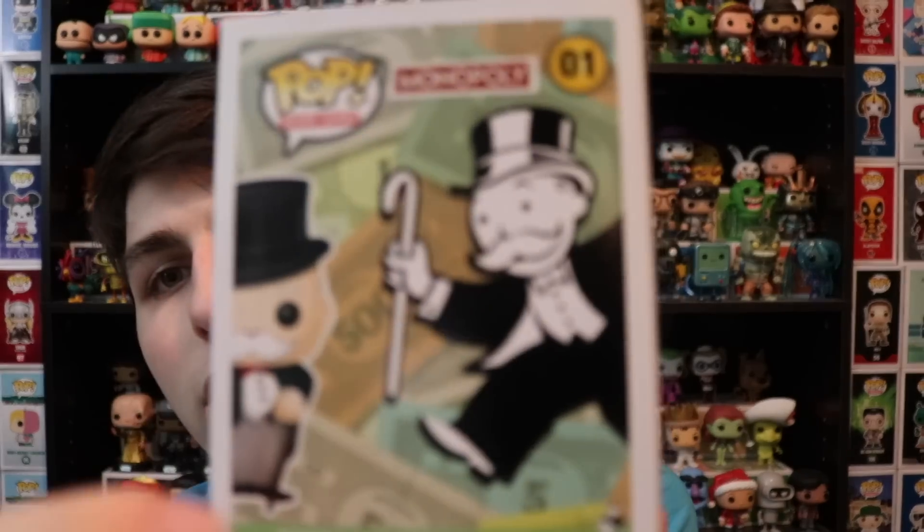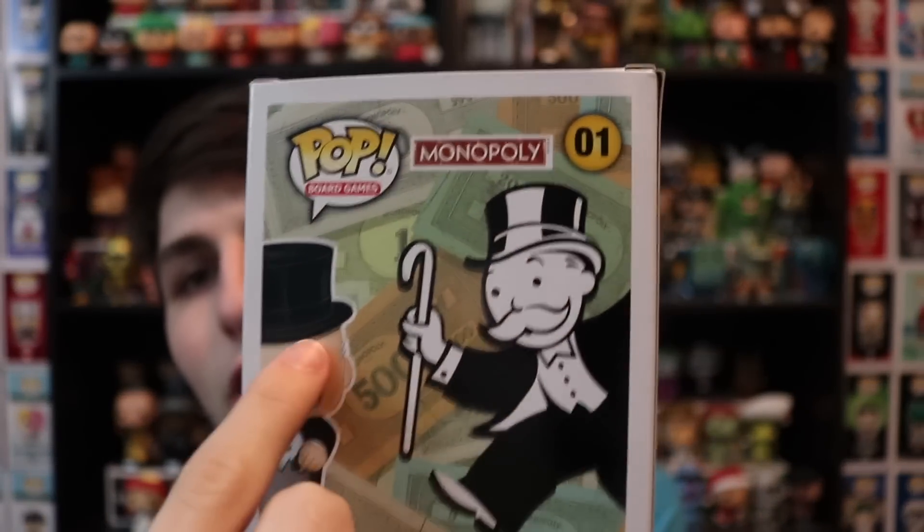So if you guys don't know who Mr. Monopoly is, or the board game Monopoly, I don't know where you've been for the probably last 50, 60 years. Mr. Monopoly is a very iconic board game character, and this is what he looks like in the actual game there on this side here. Now they gave him the more colored version, because in the newer stuff he actually is more colored like that.